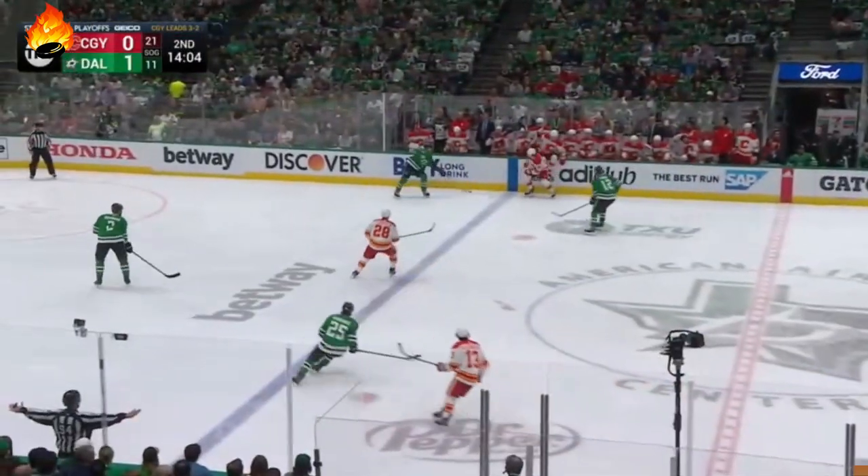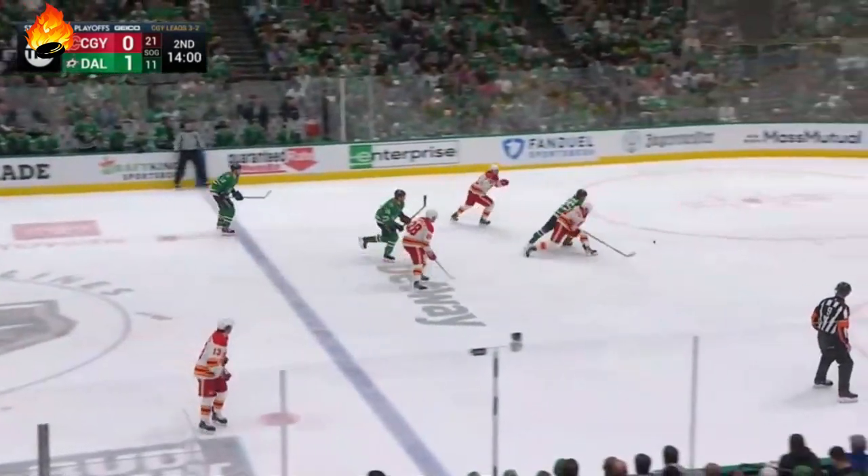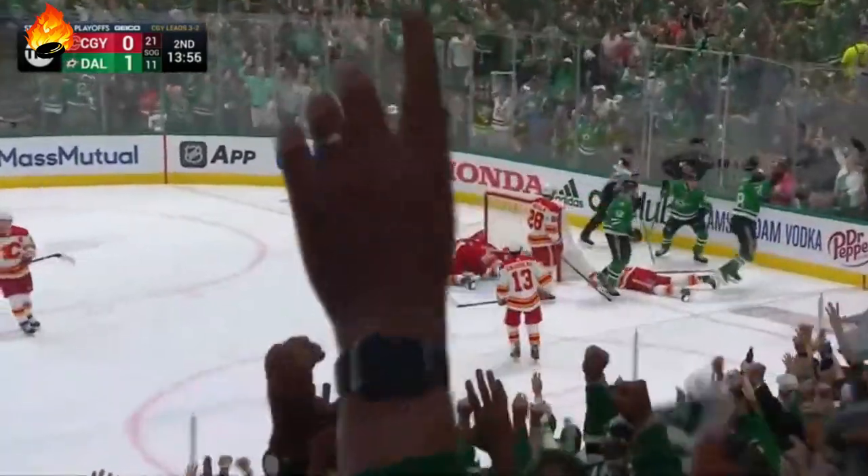The Stars open it up off of Lindell, laid down in front of the Flames pinch. Rolling puck — Shillington lost it. T.D. Rotha in, backhand, off the left toe of Markstrom — they score!